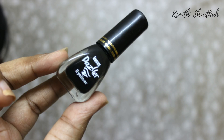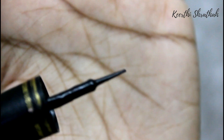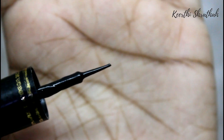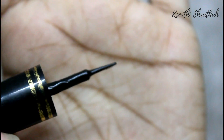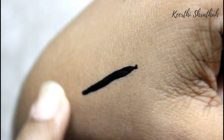It stays for a good seven hours for me, even though I have oily eyelids, so the pigmentation is also really good. This is how the wand — I mean the brush — looks: it's very thin, so you can really draw a very dramatic winged liner, and the pigmentation is also very good.